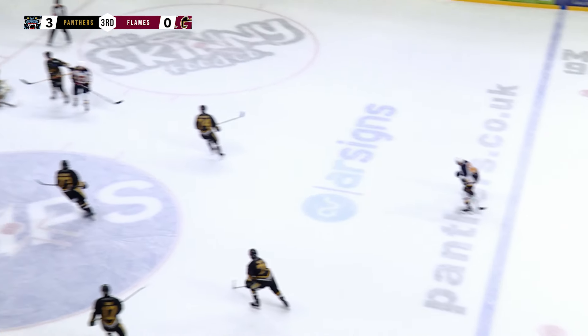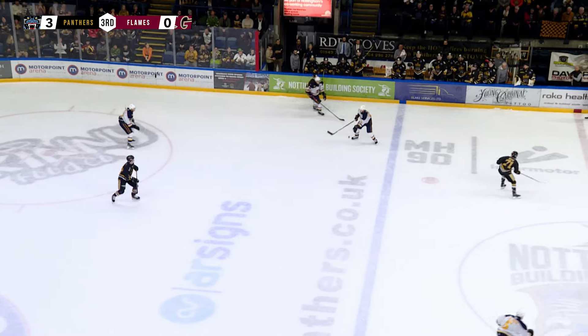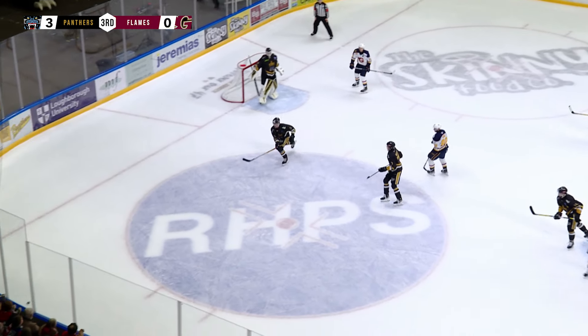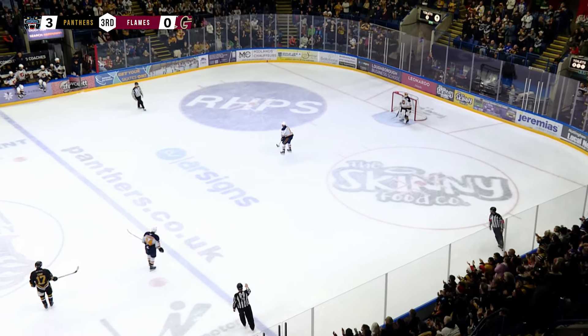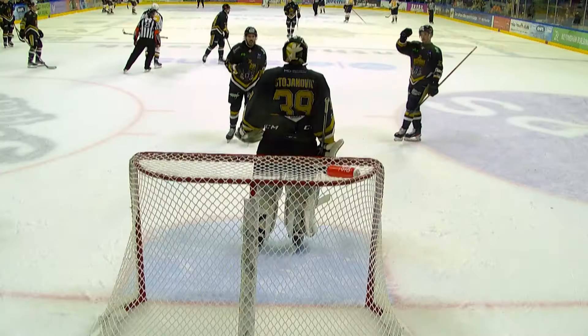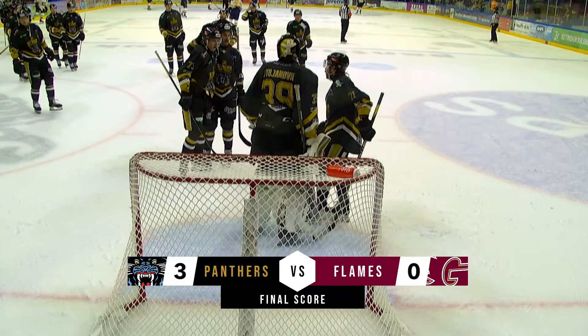18 seconds remaining. Just wide by O'Connor. Betteridge chips it out — O'Connor picks it up. Great play by Betteridge though to stop O'Connor taking the shot. Five seconds remaining — it's chipped out. Lalonde has it and it's a shutout victory for the Nottingham Panthers, 3-0 over the Guildford Flames. Panthers fully deserve that.